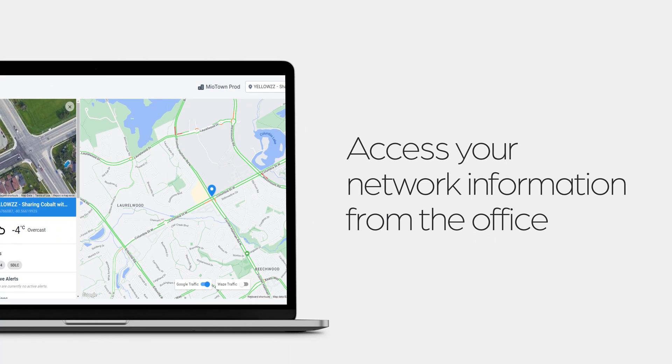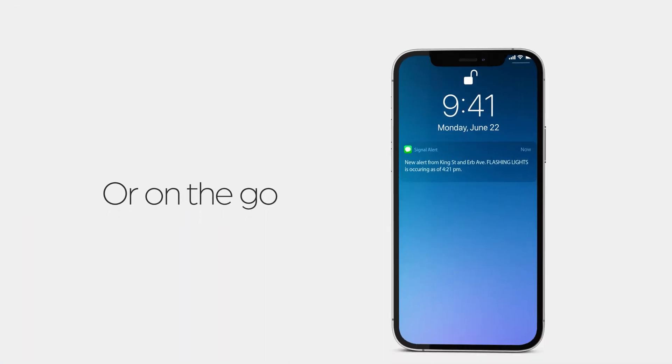And it is all accessible from the office or on the go. Miovision Intersection Monitoring. Contact us for more information.